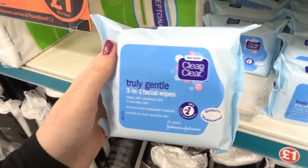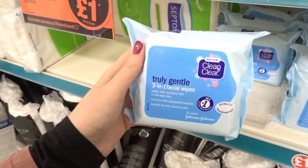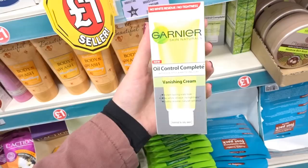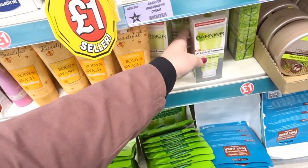These are Clean & Clear Truly Gentle 3-in-1 facial wipes, which are really good for acne-prone skin. I just found this Garnier Oil Control Complete Vanishing Cream, and this is a lot more in the supermarket, so it's a bargain for a pound.